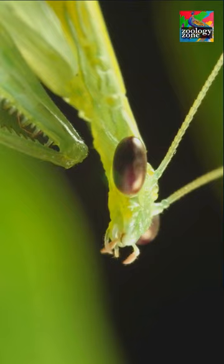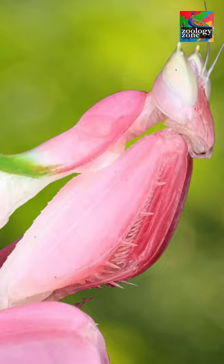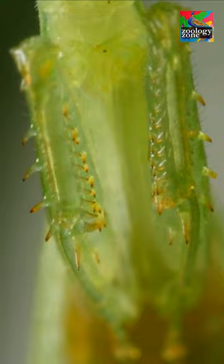The praying mantis. Talk about creatures that look like they are from outer space. Coming in all colors and sizes, they all share one thing in common: their razor-sharp forelegs. These forelegs are covered in sharp barbs and are capable of holding their prey in place while the mantis eats it alive.